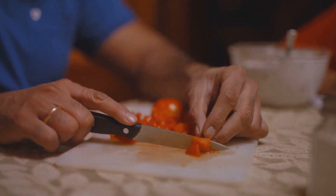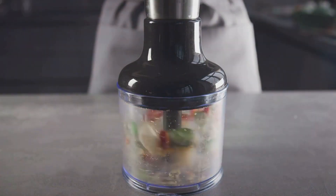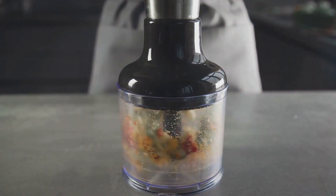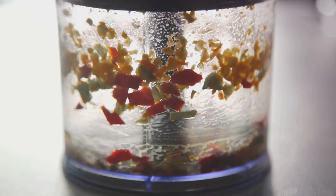Think about grains like rice or quinoa, or even a medley of colorful roasted vegetables. Once cooked, you can store these in your fridge or even freeze them for future use. This strategy does wonders in saving time during the week, and the best part? You'll always have a base ready for quick, nutritious meals.